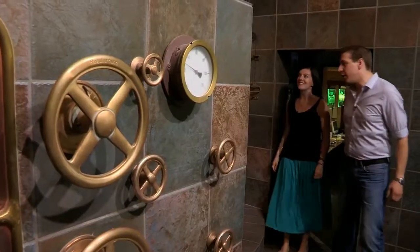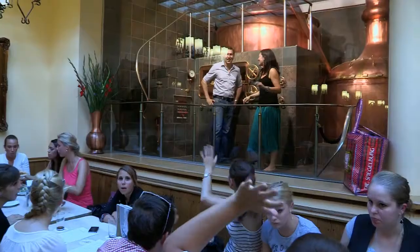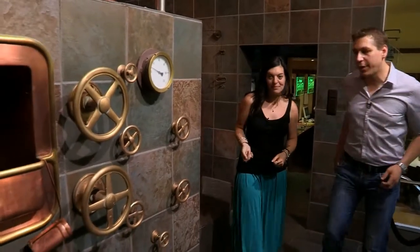So here we are in the brew house. Here we mix up our raw materials to start the brewing process. And you've got this amazing view over the pub, so everybody will have happy beers. So what are the raw ingredients that go into the tank? Yes, here we have our raw materials.